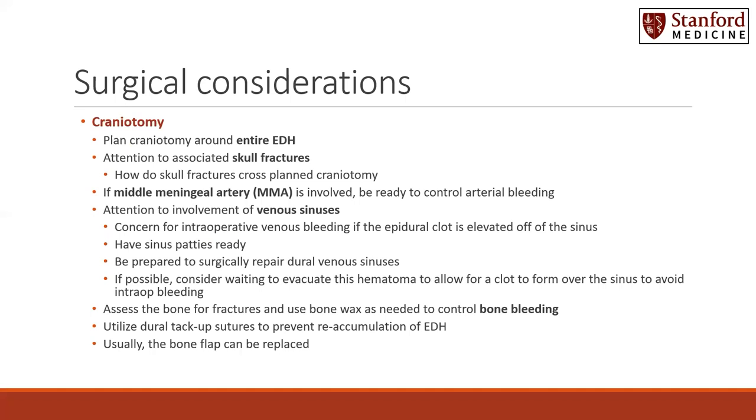For patients who do go to surgery, a craniotomy is the operation of choice. You must plan the craniotomy around the entire epidural hematoma to allow for evacuation as well as controlling of any bleeding sources that you can see and identify. Pay attention to associated and overlying skull fractures to see how they cross the planned craniotomy and how they may be involved in the bleeding source.